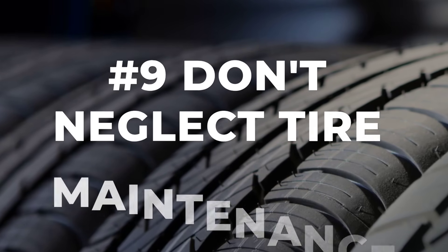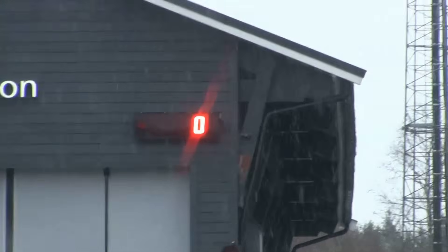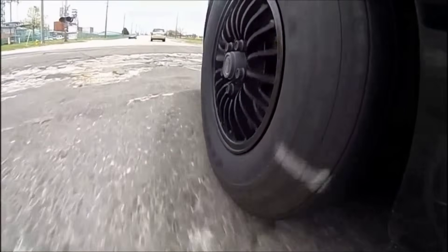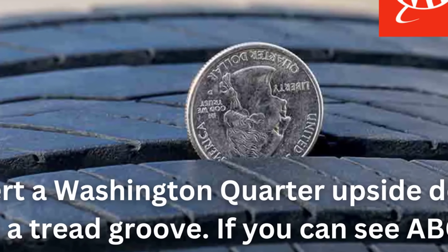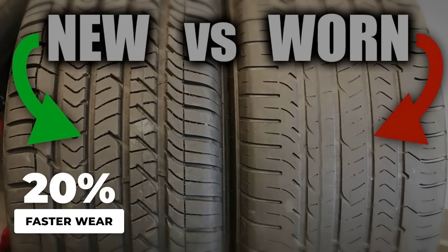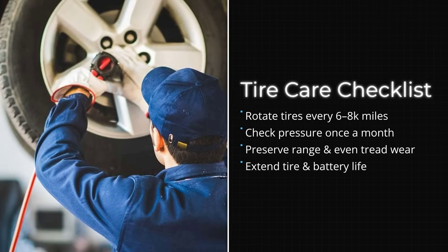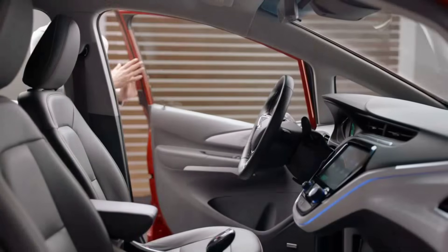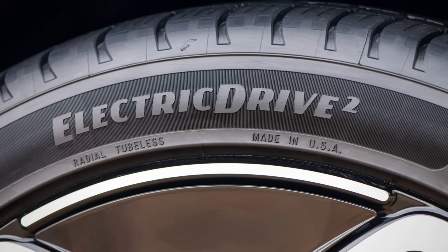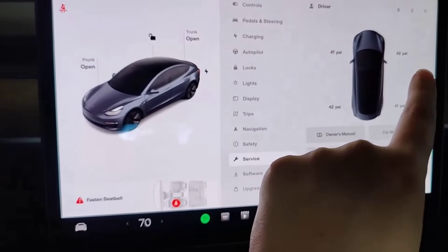Number nine is all about your tires. Electric cars are heavier than gas cars by about 20 to 30 percent, and that extra weight puts serious pressure on your rubber. The AAA's 2024 study found that EV tires wear out nearly 20 percent faster, which means skipping rotations is like burning money every time you drive. Rotating your tires every 6,000 to 8,000 miles and checking air pressure once a month is essential for keeping your range and your wallet intact.